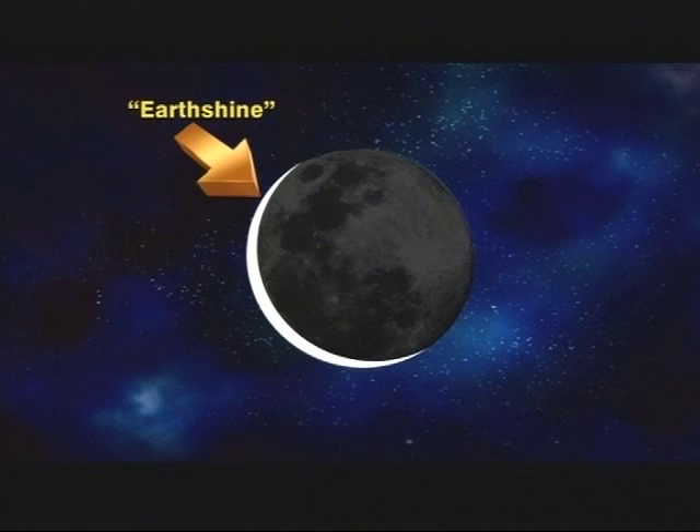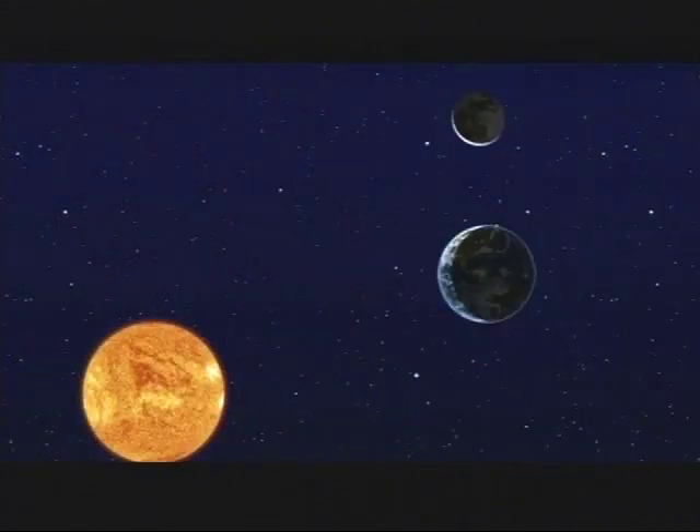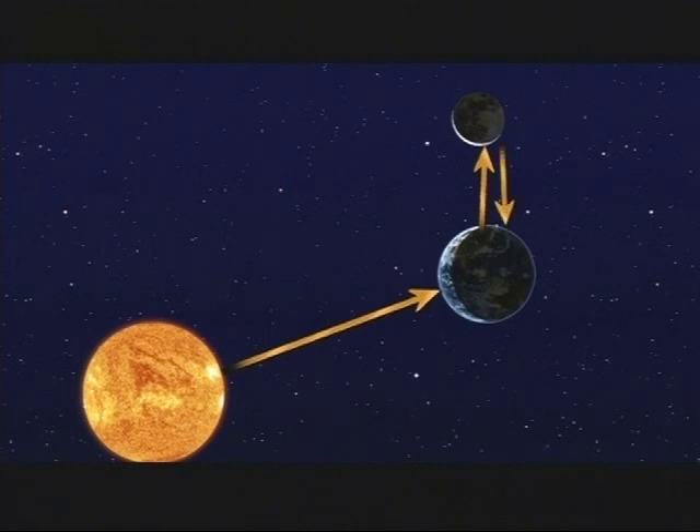This grey light is what's known as Earthshine. This pale ghostly image of the moon is lit up by sunlight that has traveled from the sun to the daytime side of the Earth, then reflected off the Earth up to the dark side of the moon, and then back down to the Earth for you to see. Quite a trip for a little sunbeam.